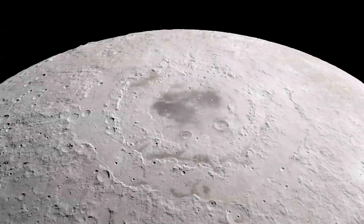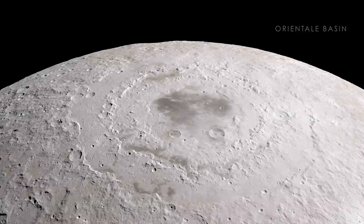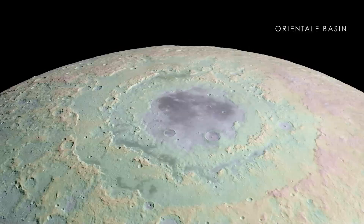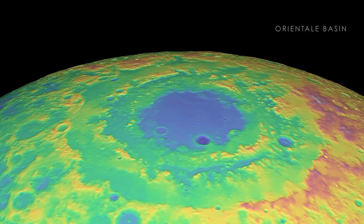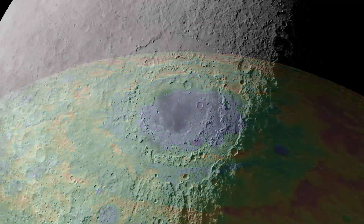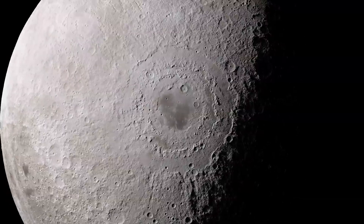We'll start with one of the largest impacts, Oriental Basin — a feature that's as wide as the distance from New York City to Cincinnati. Using new elevation measurements, we can clearly see the effects of what is likely the last giant impact event in lunar history, with its outer mountain rings rising many kilometers above the lowest points inside the crater.